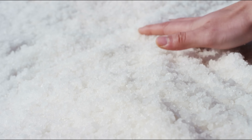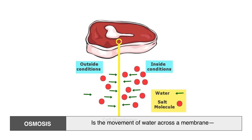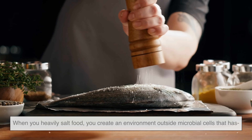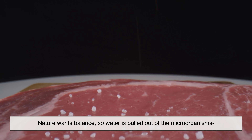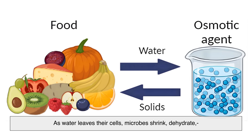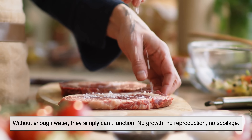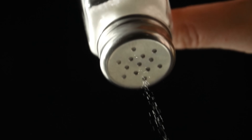The main reason salt preserves food comes down to a basic biological process called osmosis. Osmosis is the movement of water across a membrane, from an area with more water to an area with less. When you heavily salt food, you create an environment outside microbial cells that has a much higher salt concentration than inside the cells themselves. Nature wants balance, so water is pulled out of the microorganisms in an attempt to even things out. As water leaves their cells, microbes shrink, dehydrate, and eventually die or become dormant. Without enough water, they simply can't function — no growth, no reproduction, no spoilage. In simple terms, salt doesn't just block bacteria; it dries them out from the inside.